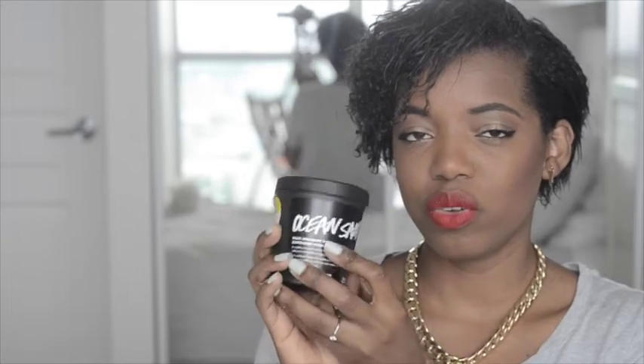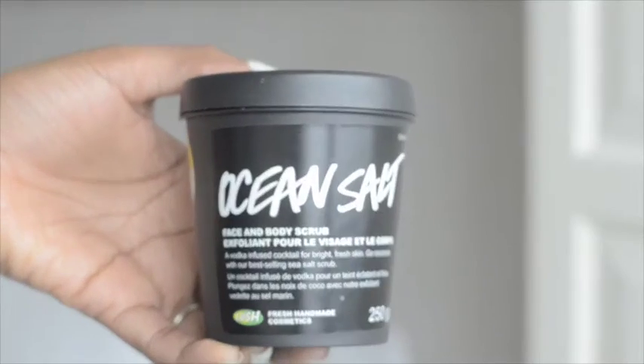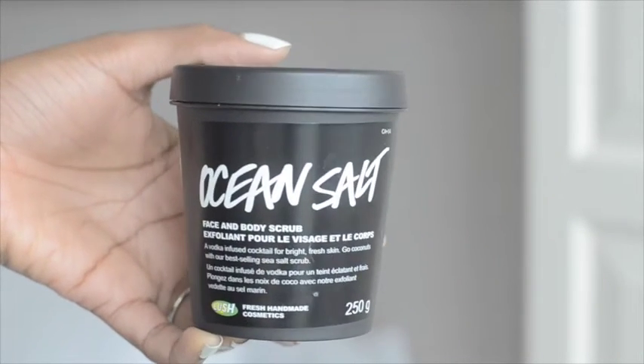From time to time I also scrub my body, and for that I use my Lush Ocean Salt face and body scrub. I've been buying this for a really long time - I tried to find something different but always came back to it. It has vodka and lime in it, which is great for brightening skin and scrubbing away dead skin cells. It's a bit on the more abrasive side, so I use it about once a week. What I love is that you can use it for both face and body, so it does double duty and saves money.